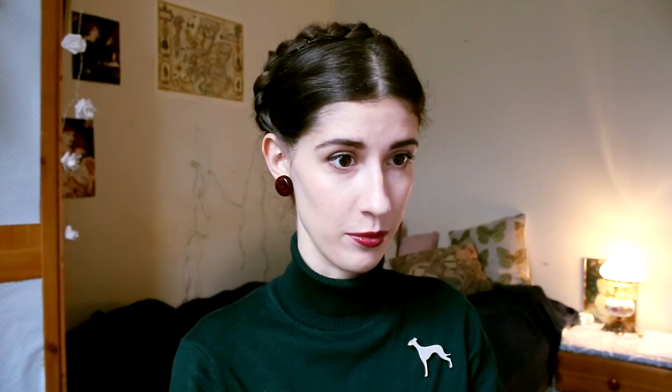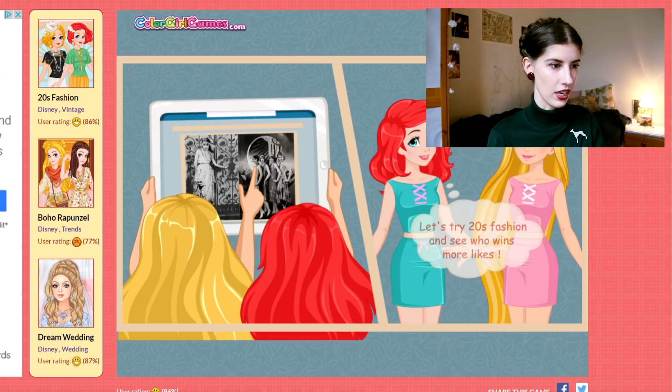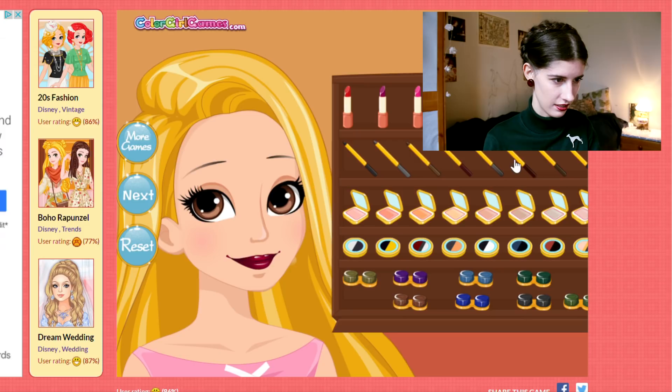We're gonna play the Rapunzel and Ariel 1920s fashion contest game, which I'm really excited about because I'm 23 years old and this is what I'm supposed to do in my spare time. Are they like checking out flapper pics? This is so cute. I get to do Rapunzel's makeup — I'm gonna make her into a flapper. I'm gonna give her Marlene Dietrich-sort eyebrows.